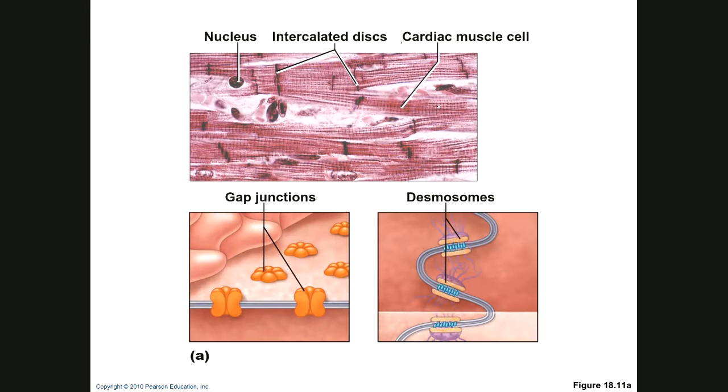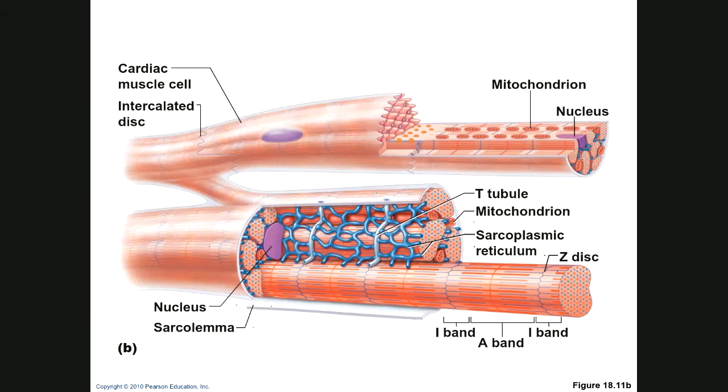In the pictures, you can see the short cells, intercalated discs, desmosomes, and gap junctions. A bigger picture of the heart shows the abundance of mitochondria. We still have A-bands, I-bands, sarcomeres, sarcolemma, and T-tubules. The blue in the image is the sarcoplasmic reticulum. It's different from skeletal muscle because the cells are short and you have far more mitochondria.